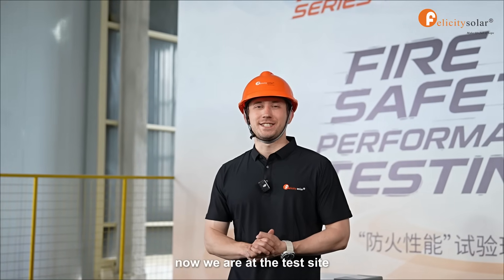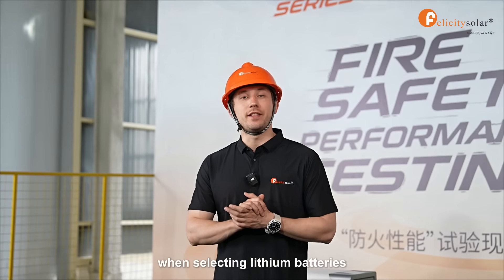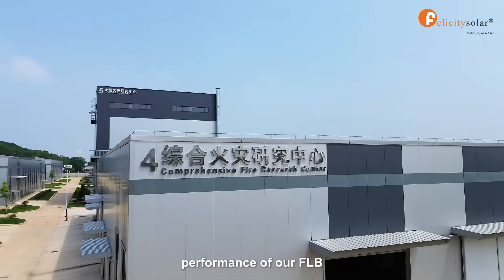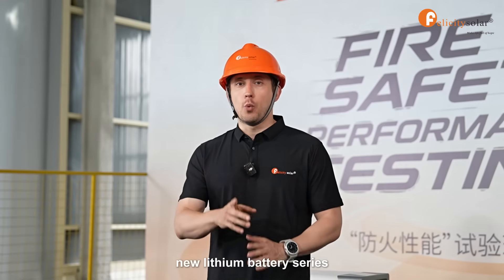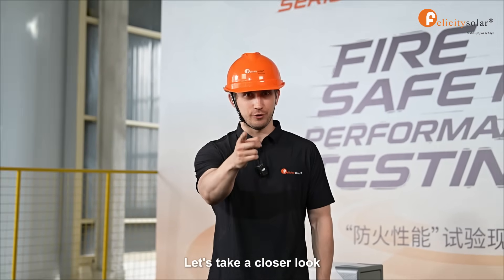Hello everyone! Now we are at the test site. Safety is one of the key factors we consider when selecting lithium batteries. Today we will show you the fire protection module's performance of our FLB new lithium battery series when a battery cell undergoes a thermal runaway. Let's take a closer look.